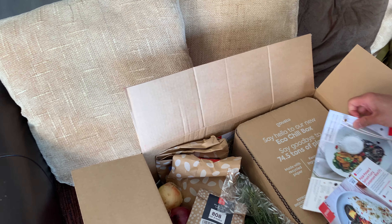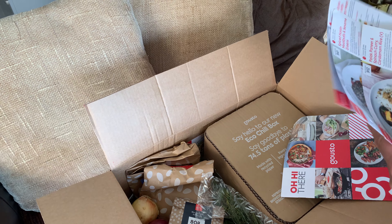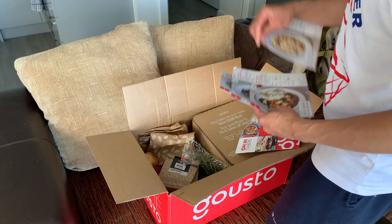Say hello to our new eco chill box. That's new. And these are the recipes — it should be four.